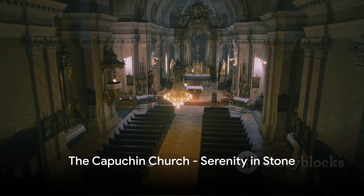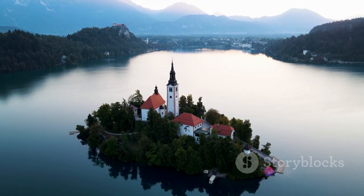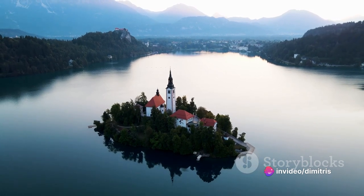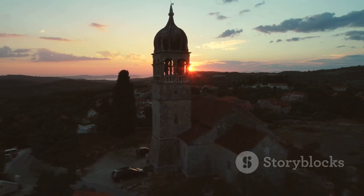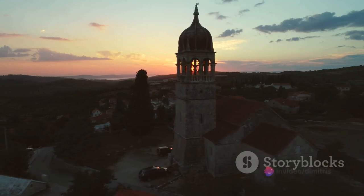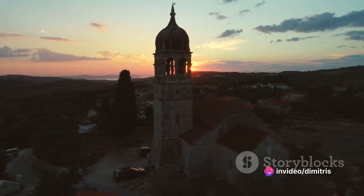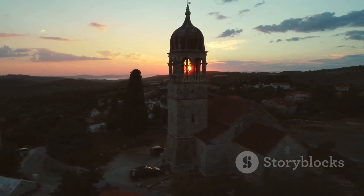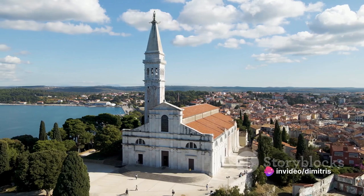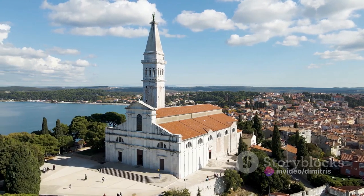At number five, we find tranquility at the Capuchin Church of Our Lady of Lourdes. This is a place where silence speaks volumes, where the hush of reverence is only interrupted by the soft footfalls of those in contemplation. Nestled amidst the urban hum of Rijeka, the church stands as a testament to the timeless allure of serenity. The architecture is a marvel in itself — the intricate detailing, the towering spires, and the solemn stone facade all contribute to a sense of peace and tranquility that envelops you as you step through its doors.